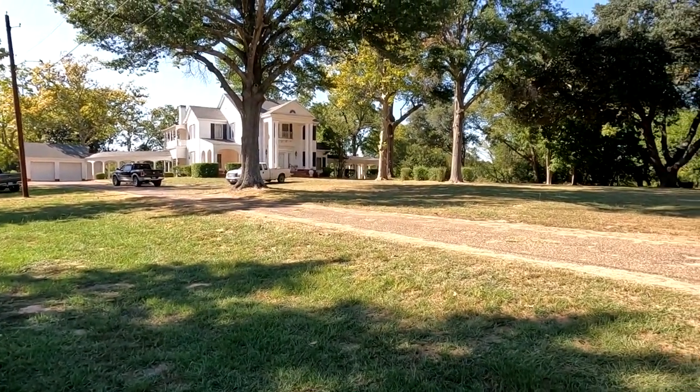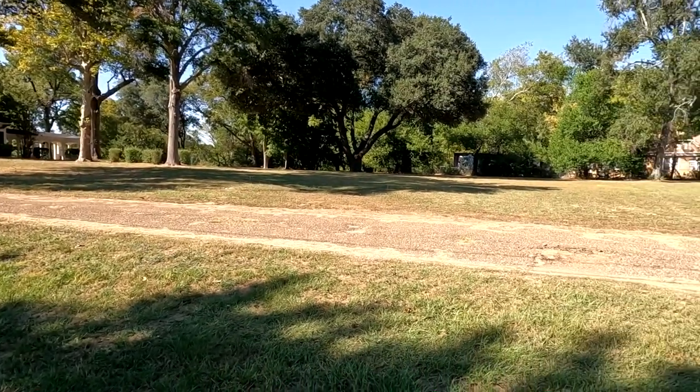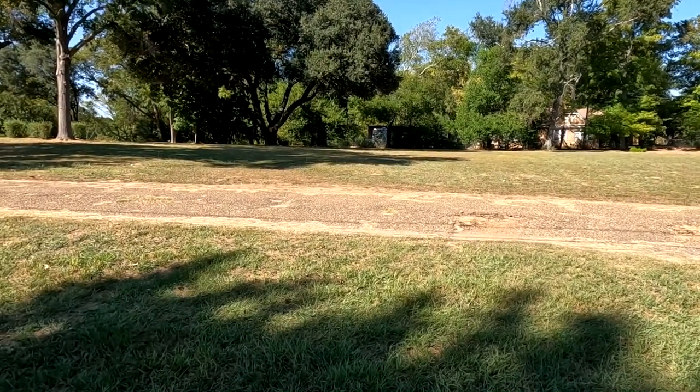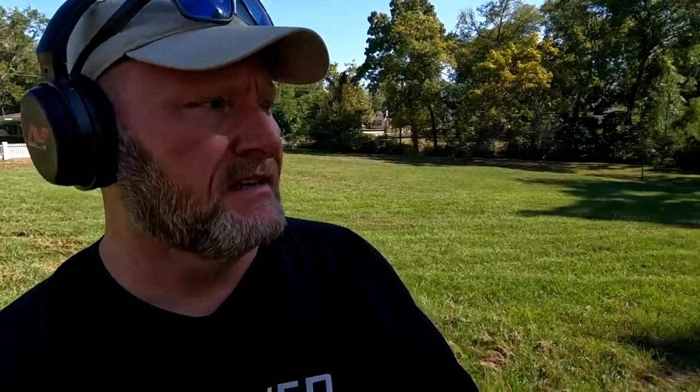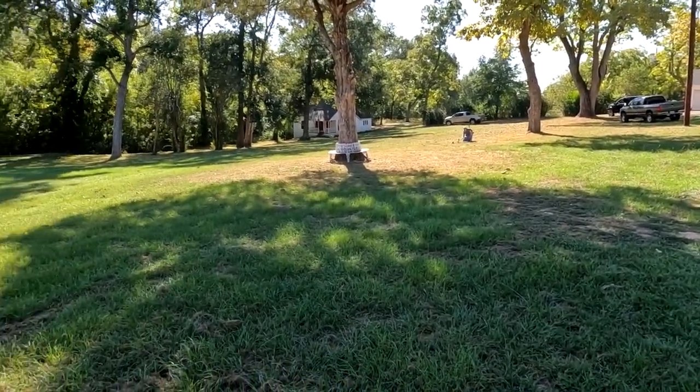We didn't find anything at those other two houses, so on the way back out of town we decided to come back over to the house I hit in my last video where I found all those half dollars. We're going to hunt around the house and over where we had the club's seeded hunt — we may find some mercury dimes left over. Anything will be good today because it's been a bust. Hunter's right there, he's got a target.